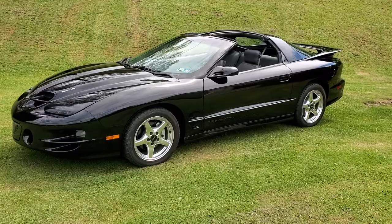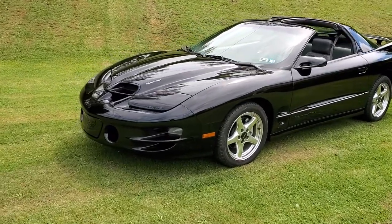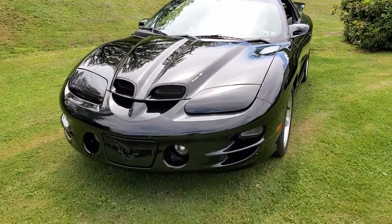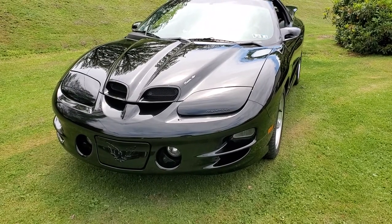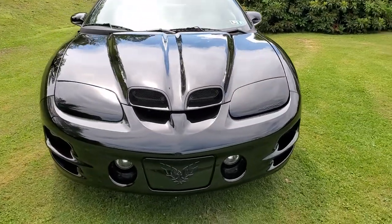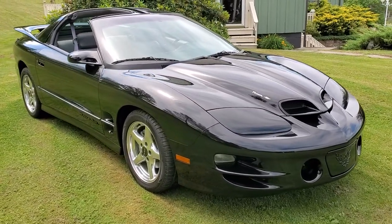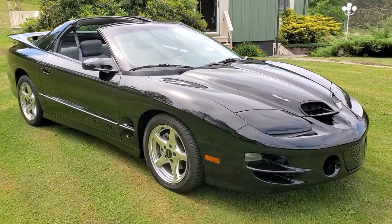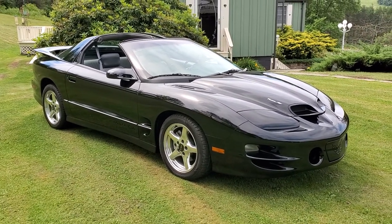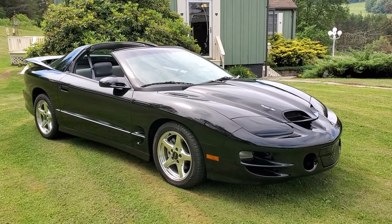These cars were a brand new body style for 1998 — Pontiac introduced that style front end. The WS6 cars of course had the fiberglass Ram Air hood. I think the production numbers on these were about 2,600 Ram Air cars altogether for that year. About 1,300 of them were automatics, which is what this one is, and the other 1,300 were 6-speeds.